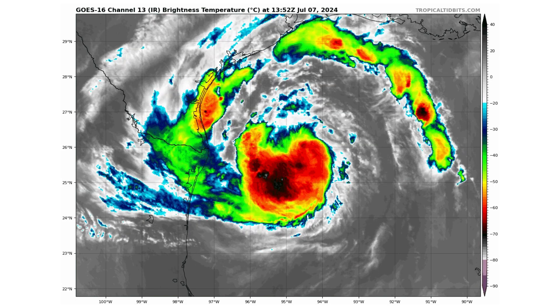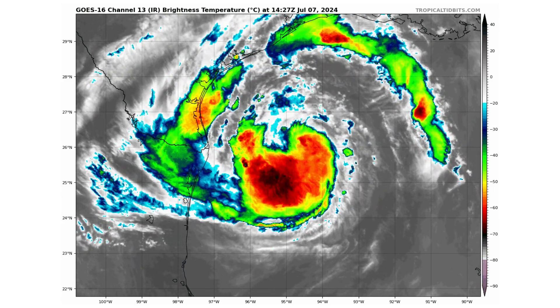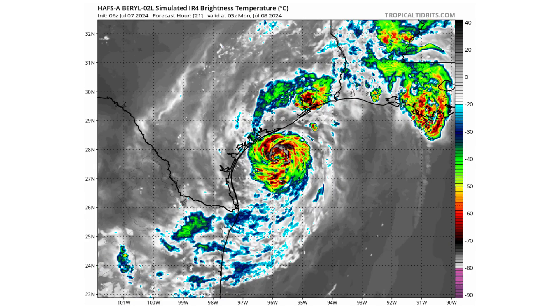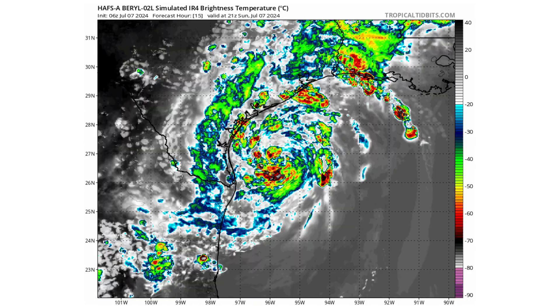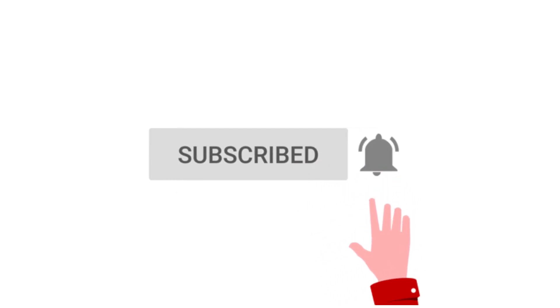Hello everyone and welcome back to Deciphering Weather. In today's video we are still tracking Tropical Storm Beryl as it's making its way towards the Texas coastline, bringing potential impacts as a hurricane before making landfall. If you like detailed weather breakdowns, hit the subscribe button and notification bell to get all of my upcoming videos.